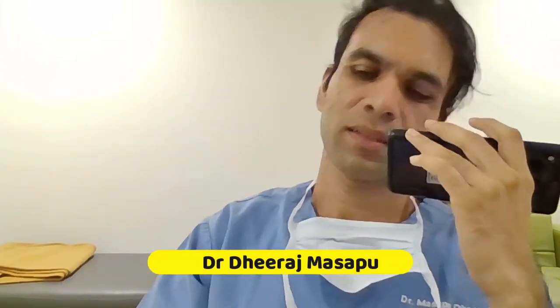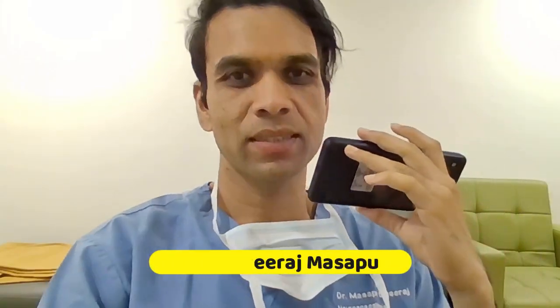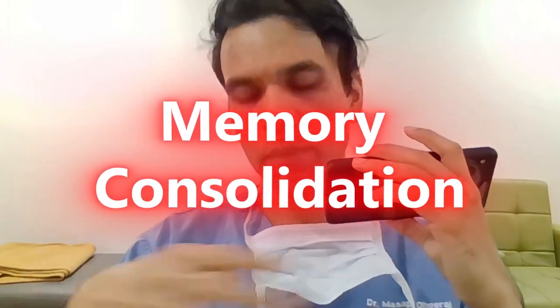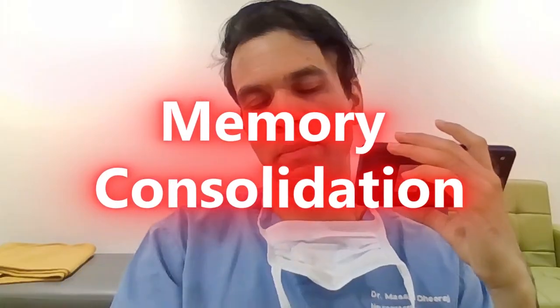Hello all, this is Dr. Deerajma Sappu. With just a few days left for the NEET PG examination, I would like to tell you about a concept called memory consolidation. I'm a neuroanesthesiologist, and I'd like to explain what memory consolidation is and how it's going to help you when you're actually writing your examination in that three-hour period.